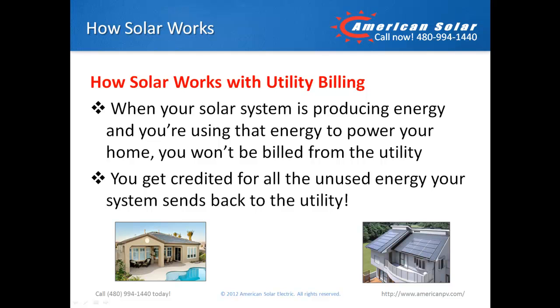How solar works with utility billing. While your solar system is producing energy and you're using that energy to power your home, you won't be billed from the utility. Any energy you produce during the day will be routed back to the utility. During the week, for example, your system may produce much more power than your home uses because you may be at work when the sun is shining. You get credited for all the unused energy your system sends back to the utility. You will only be billed from your utility for the cost of energy after all the credits from power you sold back are exhausted.